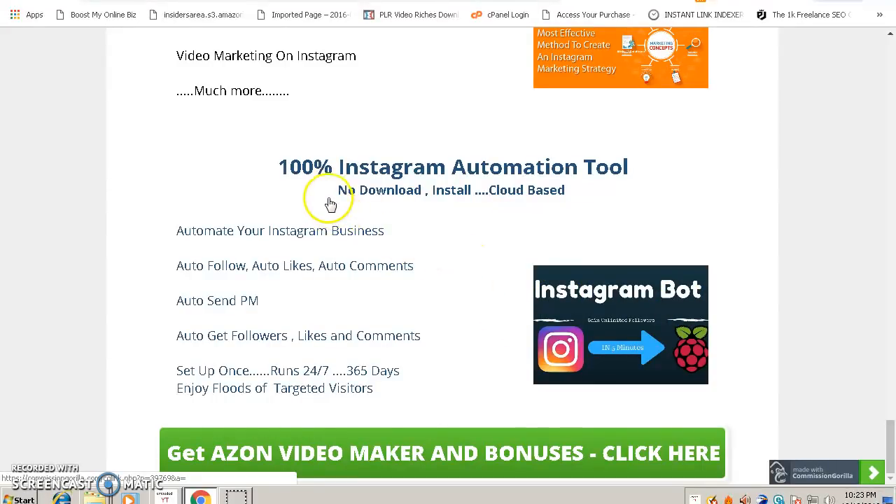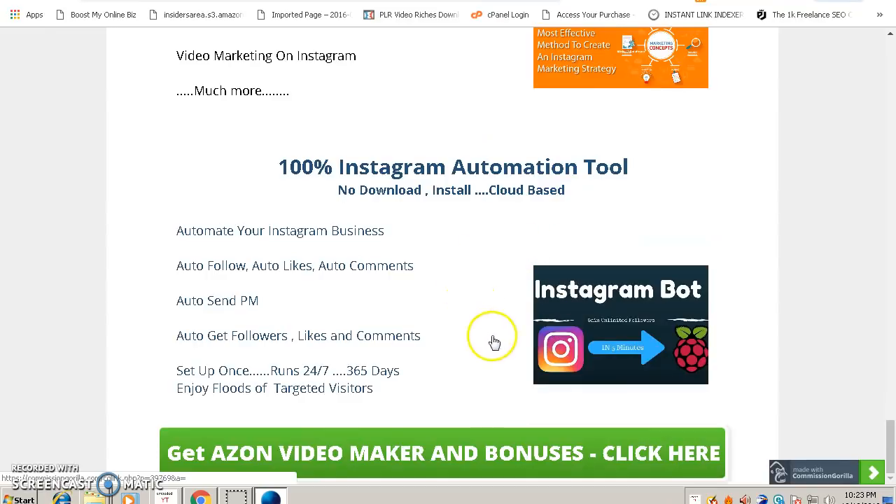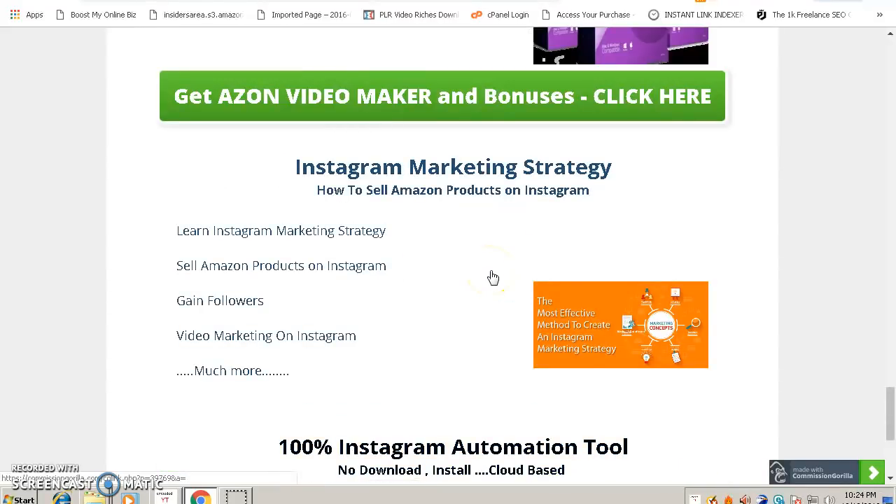Last but not least is my favorite tool — an Instagram Bot, which is a 100% Instagram automation tool. Using this tool you can automate your Instagram business: it will auto-follow people, auto-like their pictures, auto-comment on their pages, and send private messages. Basically this software gets followers, likes, and comments for your Instagram page, giving you more views and exposure. Best of all, once you set it up, it runs for you 24 hours a day, 7 days a week, 365 days a year.